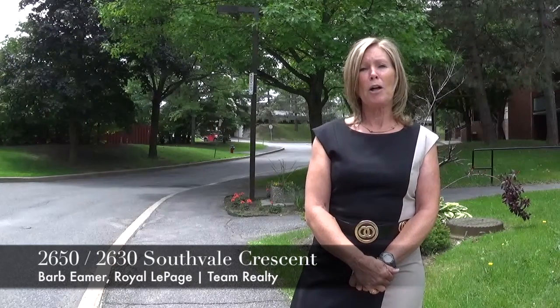Hi, this is Barb Emer from Royal LePage Team Realty, and I would like to welcome you to 2650 and 2630 South Bell Crescent, just off Watley Road.